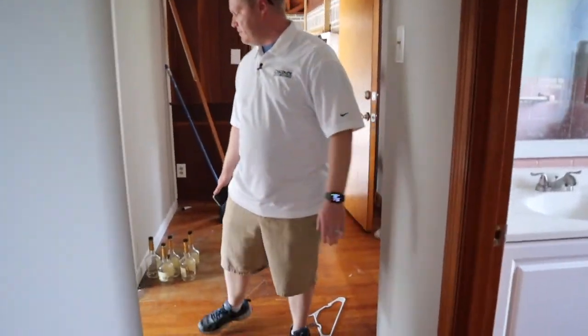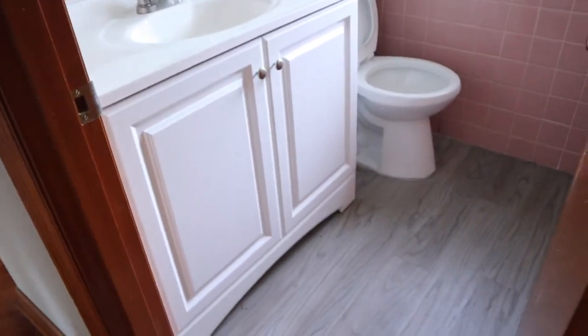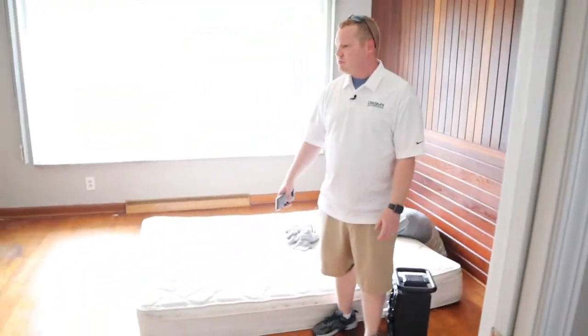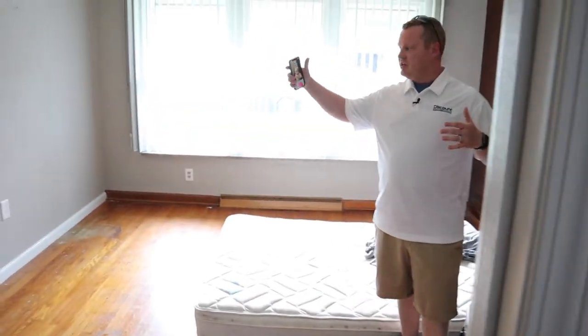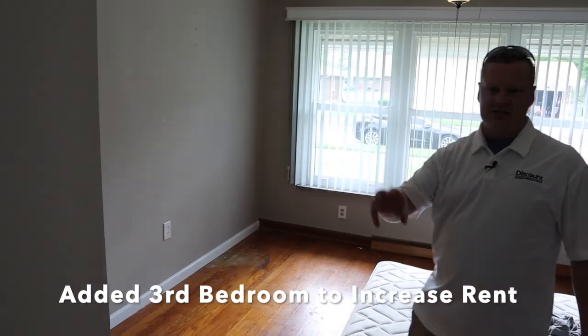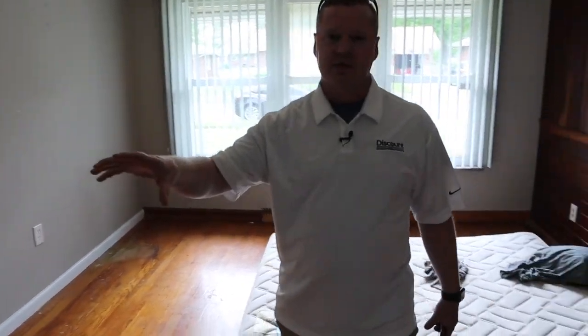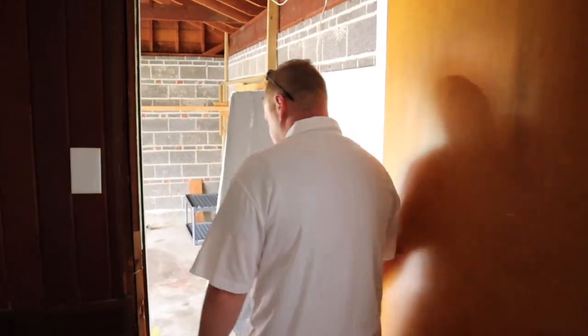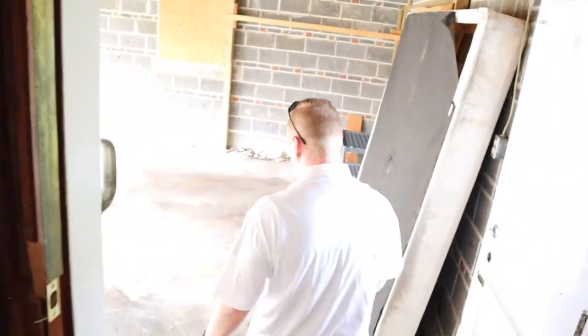Over here we've got a half bath. On the other side of the house there was a really big living room, so we converted it into a third bedroom because it's so close to that half bath. You've still got a pretty functional large living space, but now you've got a third bedroom, which means we can increase the rents — which is huge. This one also has a nice little two-car attached garage.